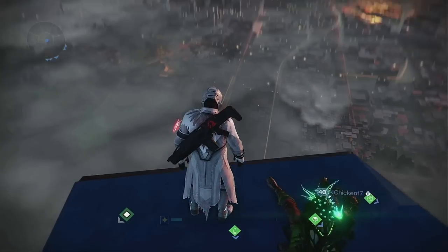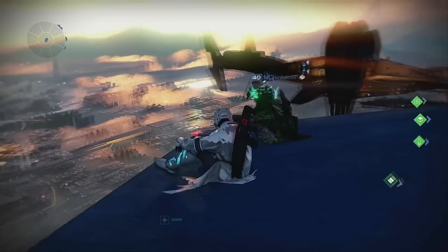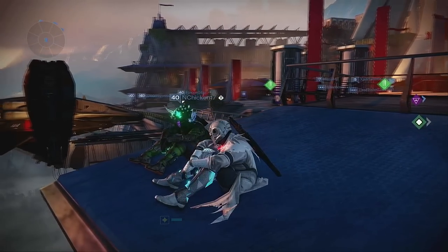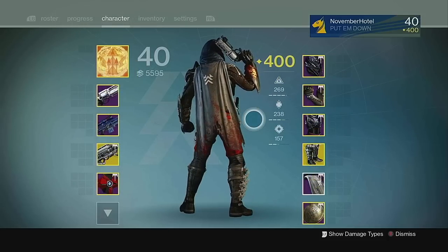Leave your favorite class items from Destiny 1 in the comments section, because I know that my list won't be exactly the same as some of you. But without further ado, let's get into the top 5 class items for each class, starting first with the Hunters. At number 5 we have the Cloak of the Ironsworn.